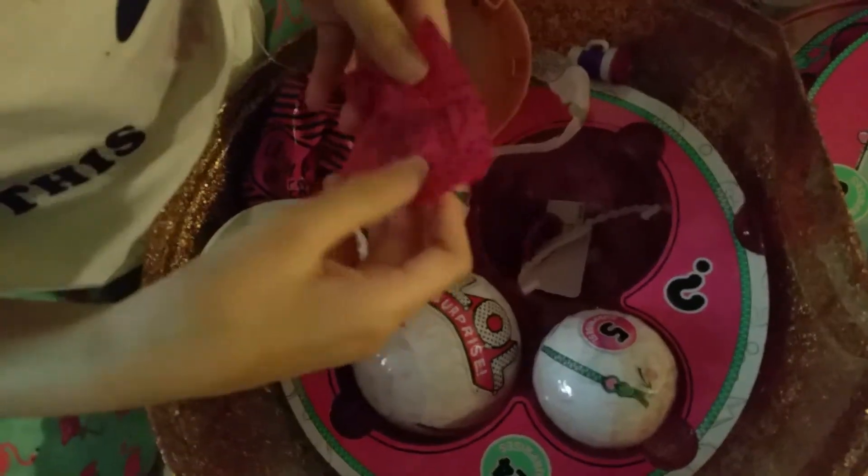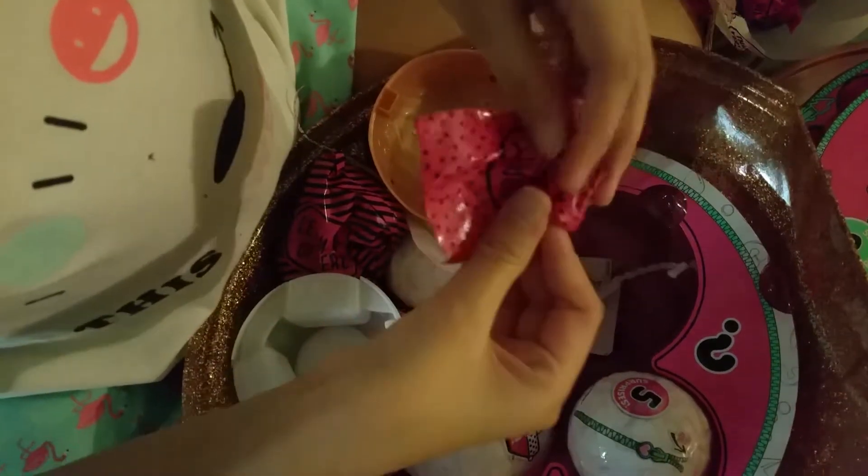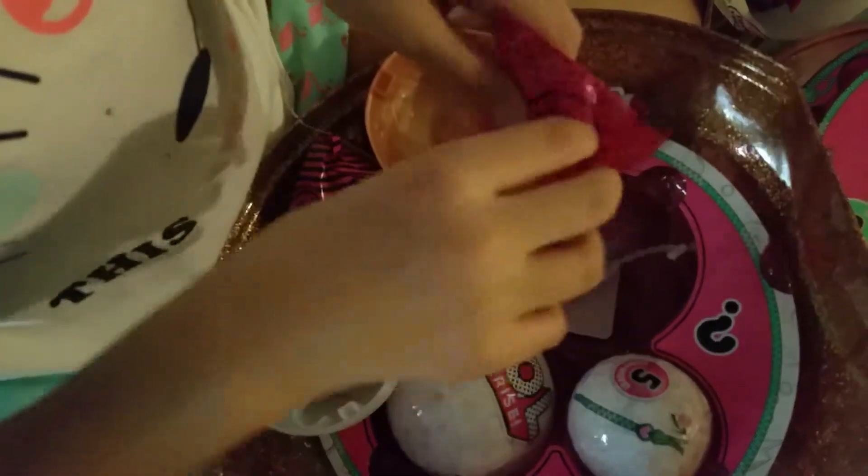Oh, here's the last thing. I wonder what it is, guys. Don't you? This must be the accessory. Oh, she has a little fur. What does it say? Purple tears. It's like a little fur.